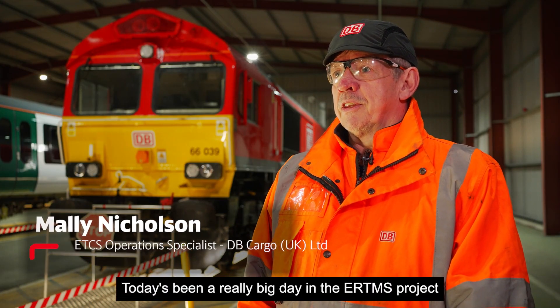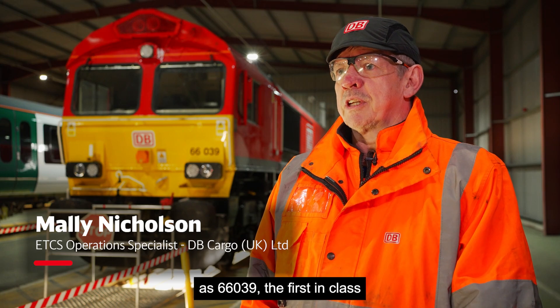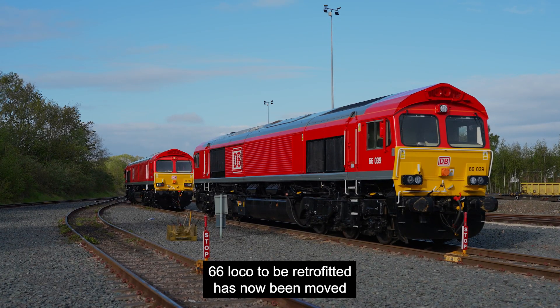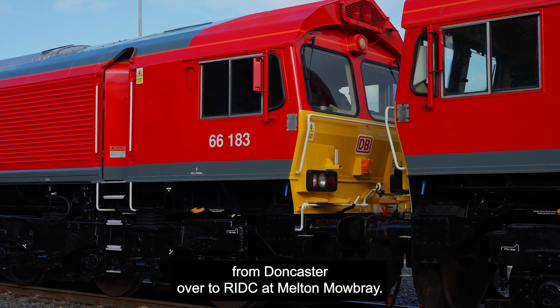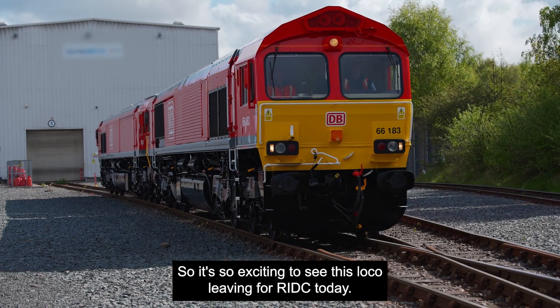Today's been a really big day in the ERTMS project as 66039, the first in class 66 loco to be retrofitted, has now been moved from Doncaster over to Riddick at Melton Mowbray. It's so exciting to see this loco leaving for Riddick today.